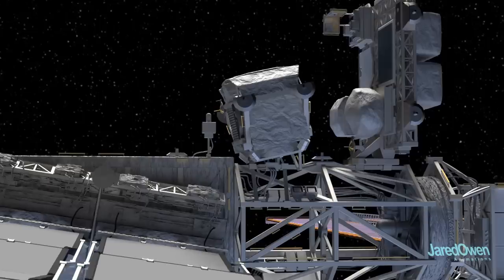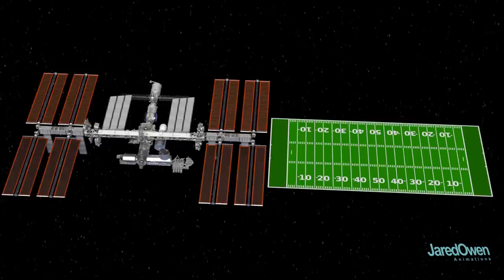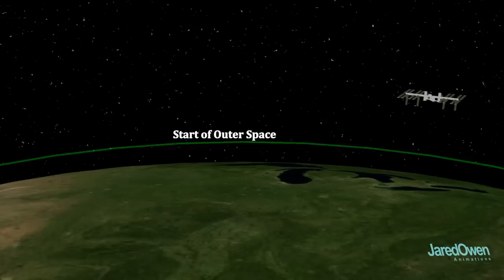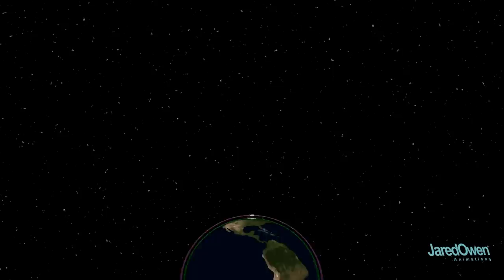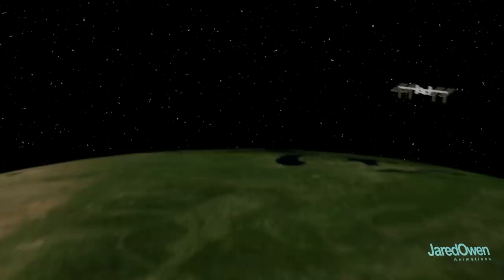This is the ISS as it looks today. It's mainly used to conduct science experiments that can only be done in space. There's usually six astronauts on board the station, and they generally switch out about every six months so that no one spends too much time in space. The station is about the size of an American football field. It's located just outside the Earth's atmosphere — this is called Low Earth Orbit. It's not very high up considering that some satellites orbit way out farther. The ISS only takes about 92 minutes to orbit the Earth.